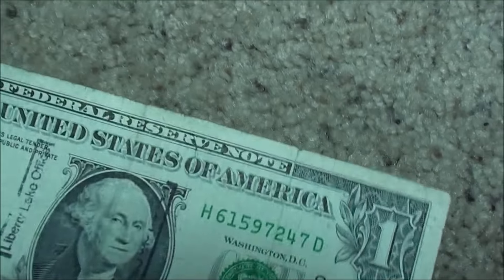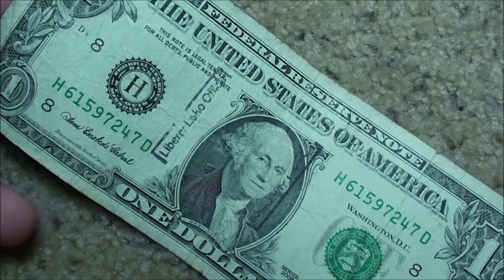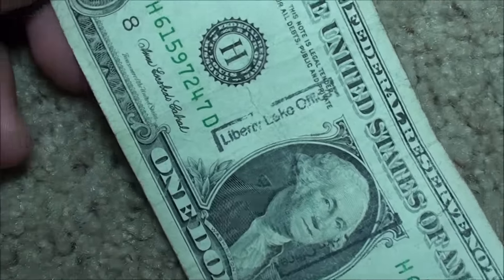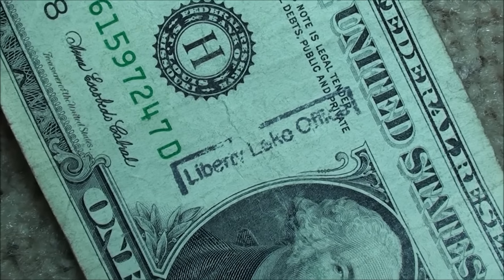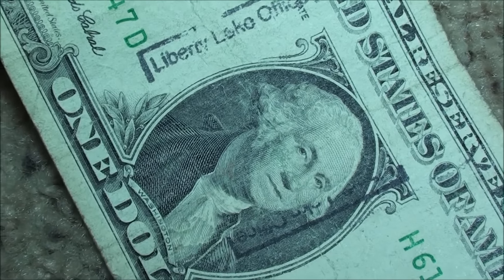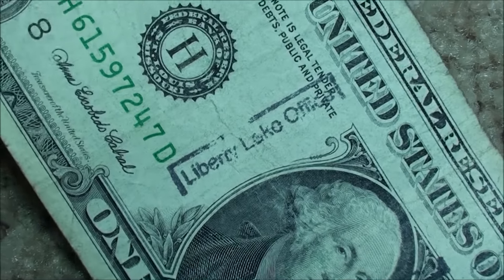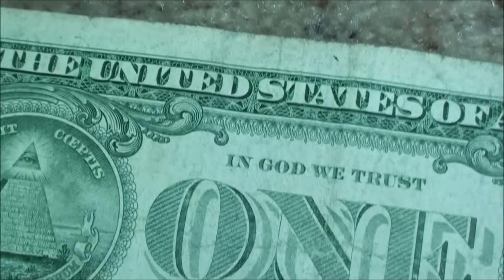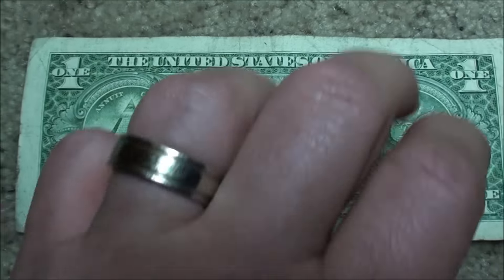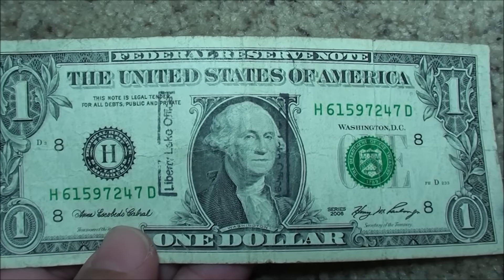And then this looks like the last one. This one's kind of neat - I pulled it, it just had a stamp right here: Liberty Lake Office. So if you guys know where that is - got a little happy with the stamp pad there. Liberty Lake Office. And nothing else remarkable about the note.